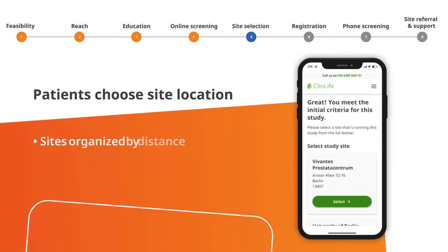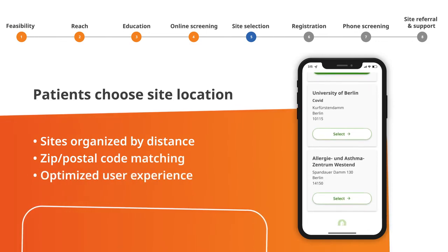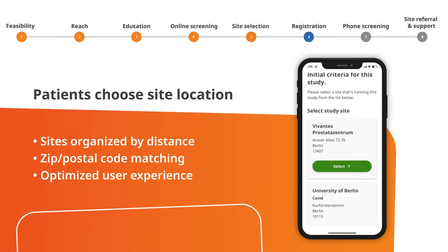After completing the screener, patients then choose a site location that's most convenient for them, organizing sites by proximity using their zip or postal code.